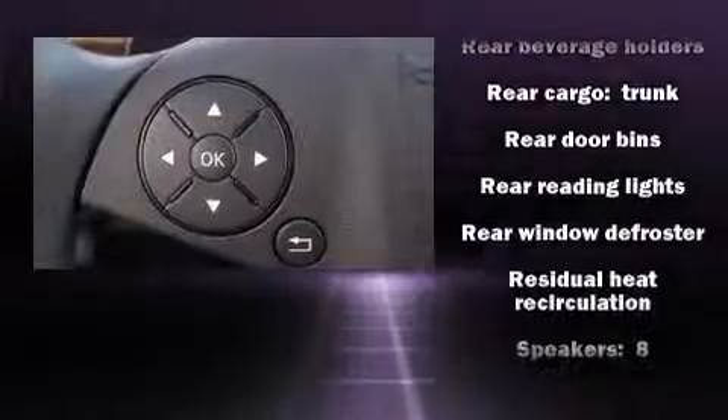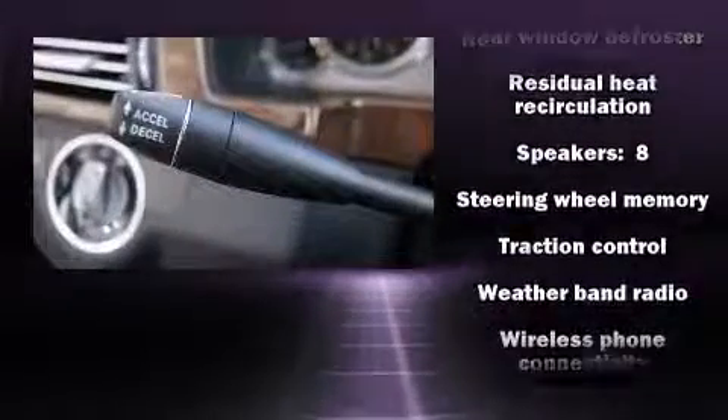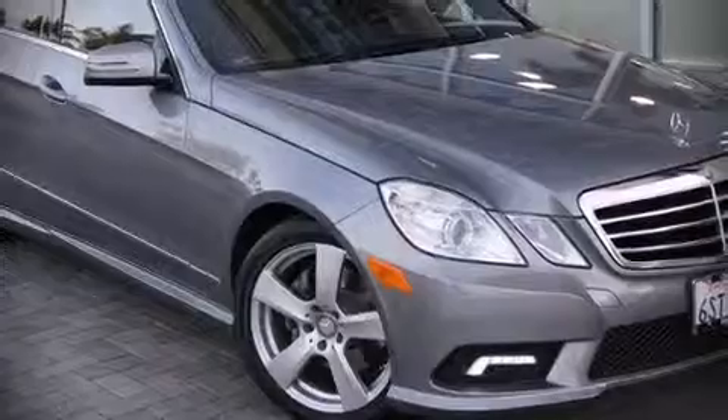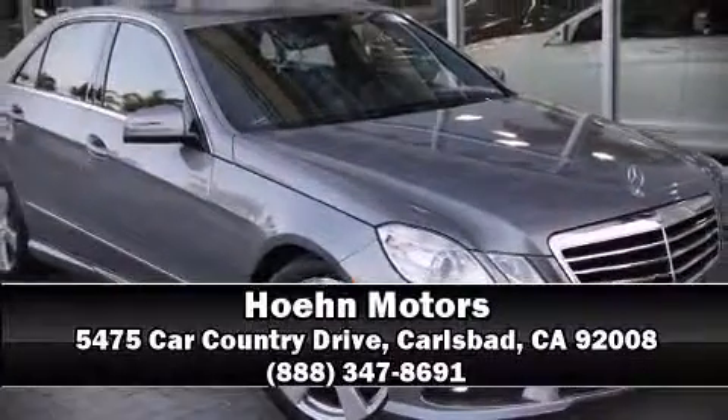This vehicle has achieved certified pre-owned status by passing Mercedes-Benz's comprehensive certification process. Stop by our dealership or give us a call for more information. We'll see you next time.